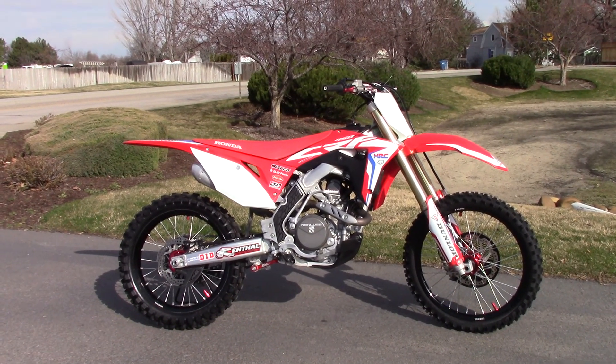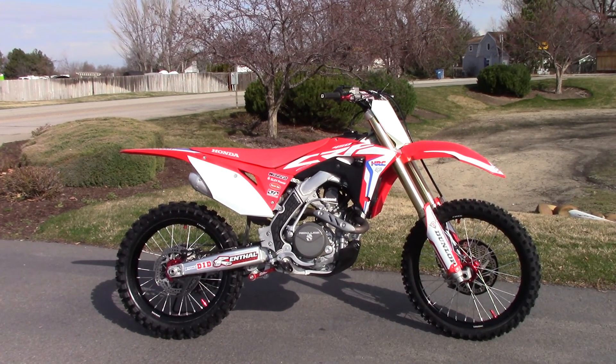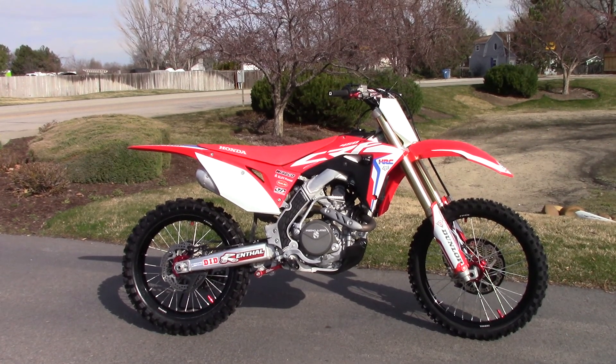What's going on? Nick here with Carl's Cycle Sales in Boise, Idaho. Got a super clean 2017 Honda CRF450R HRC edition with me today. It's one of our pre-owned bikes that we just got in. Super clean.